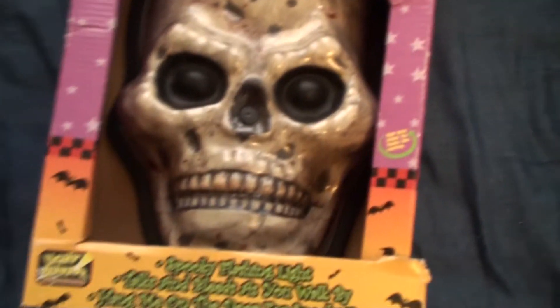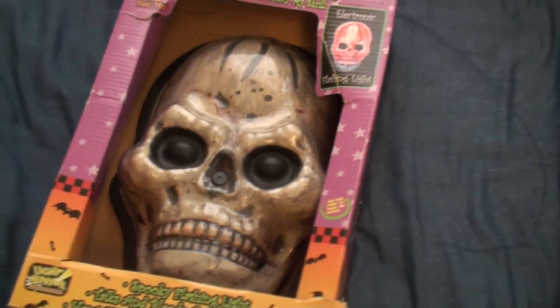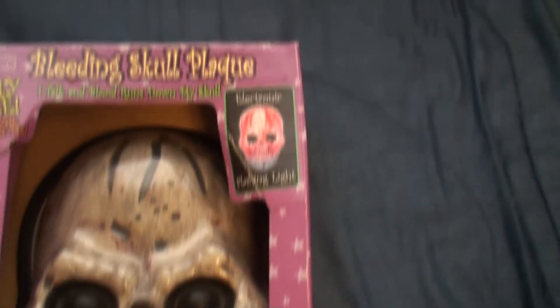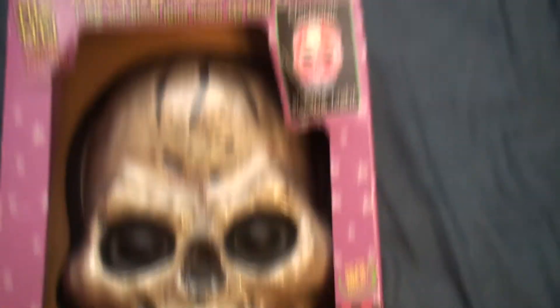This was actually given to me by my parents, and it's some sort of a bleeding skull plaque. I'm definitely going to put this thing together and probably put it on my door. The batteries in it are dead, so it doesn't really work right now, and I don't know if it's going to work. But that would be pretty damn cool.